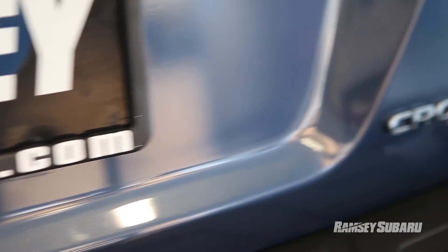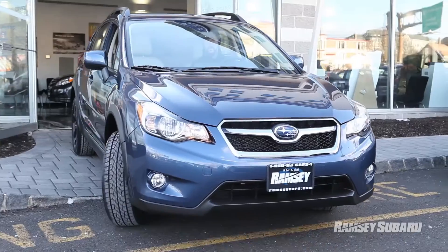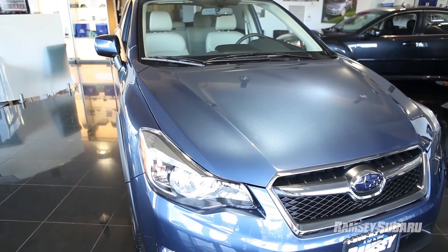Hey guys, this is Clayton from Ramsey Subaru. I'm here to talk to you today about the 2013 Subaru Crosstrek. This is our newest crossover vehicle — an Impreza-based vehicle that we sort of turned into an SUV. So let's dig a little deeper into the car here.